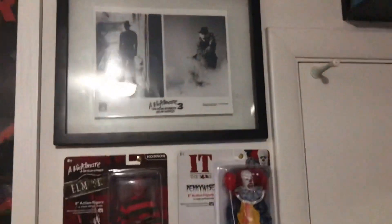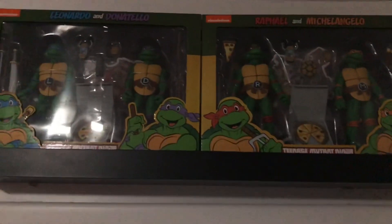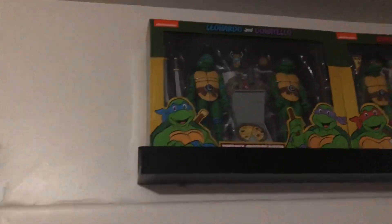Shout out the homie Chance — appreciate you homie, came through clutch with these bad boys. I love them. They're OG Turtle NECAs. I'm never getting rid of them, they're so cool. Appreciate you boss man.